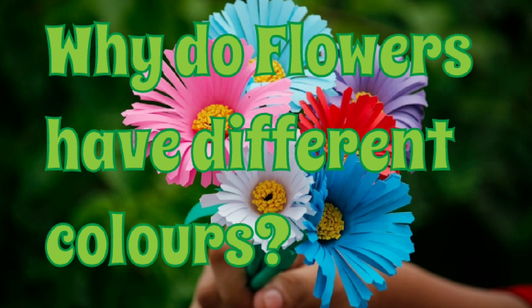Have you ever wondered why two flowers have different colors? We'll get the answer at the end of this video.